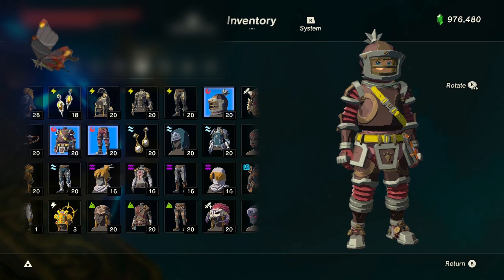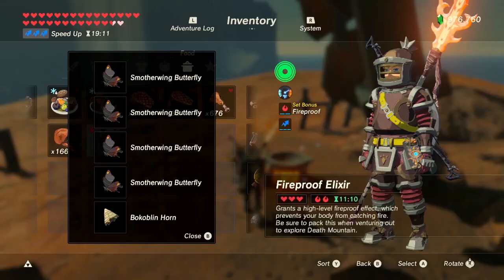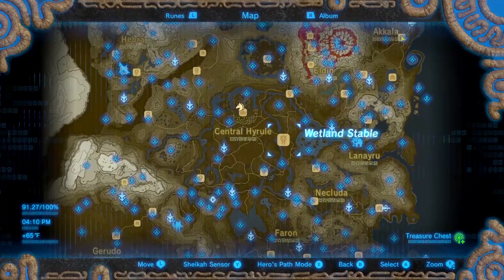Finally, for Smotherwing Butterflies — which is probably why you're watching — you need 24 of them to fully upgrade the Flame Breaker gear. If you cook them, each one will give you fireproof with a 2.5 minute duration. Cooking 4 of them with a monster part will get you level 2 fireproof.